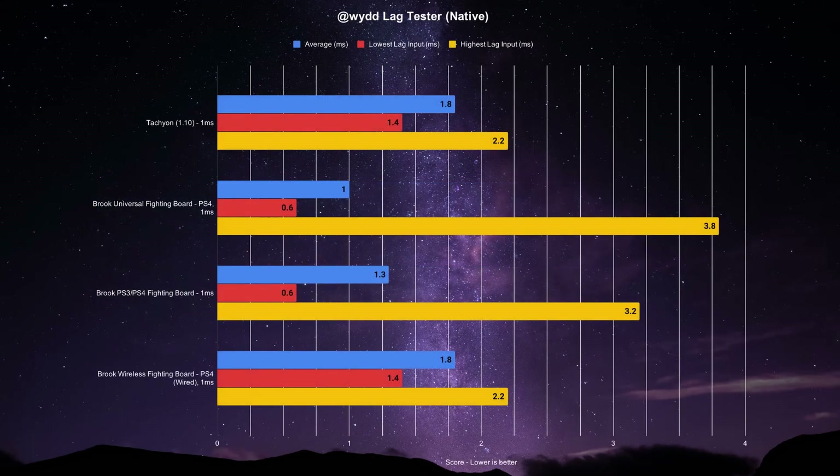Now let's see how that fares against some of the Brook fighting boards. Despite having the highest input at 3.8ms, the Universal Fighting Board has a lower average at 1ms flat, and could also trigger within frame 95% of the time. The original PS3/PS4 fighting board averages at 1.3ms and inputs can trigger within frame 93% of the time — a slight reduction.